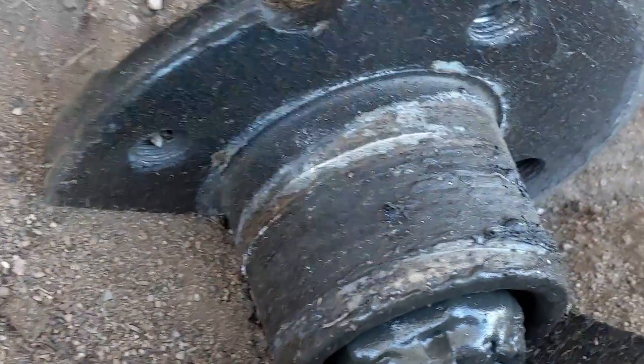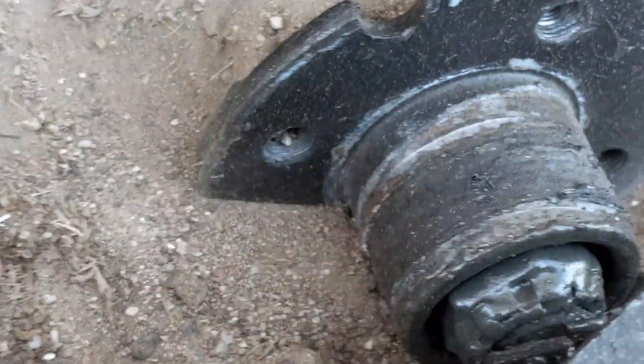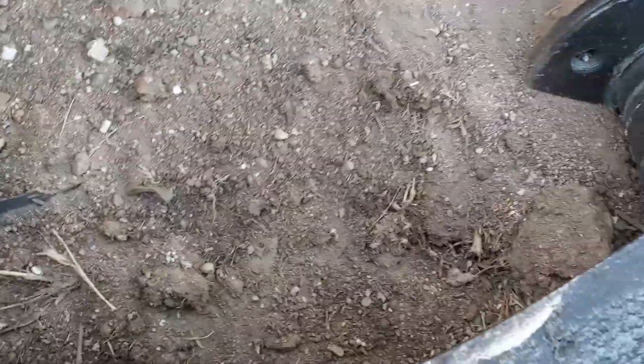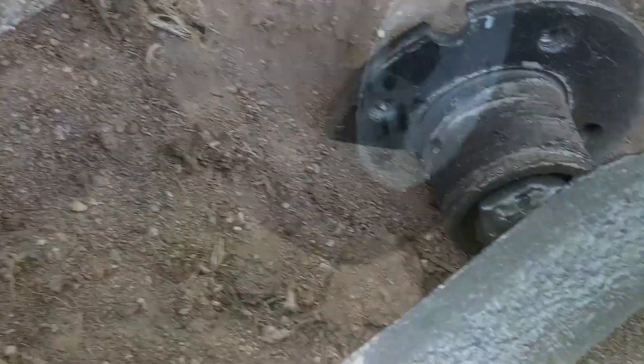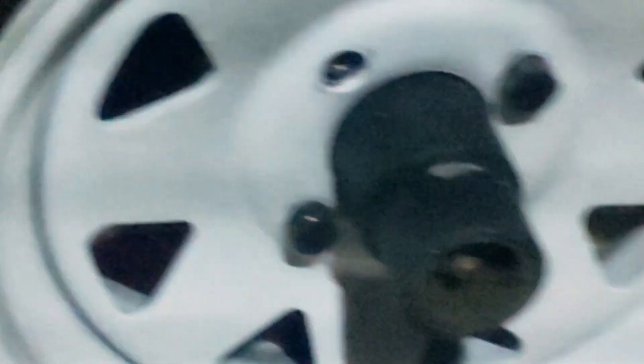The bolts fell out, basically. There's nothing wrong with it — the bolts are not even that high. And we got the tire. Let it be known that this is the sketchiest thing we've ever done on this truck car. Two bolts per tire, and we're going to try to get home.